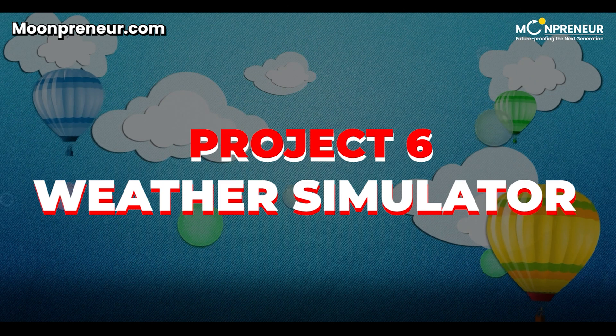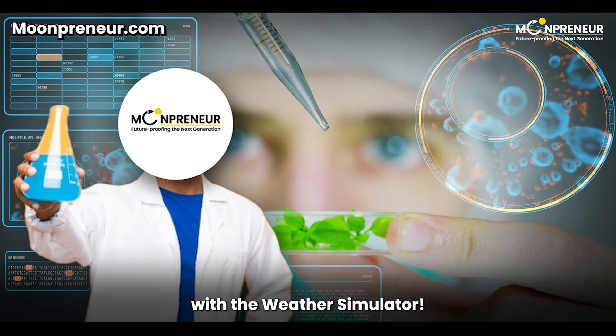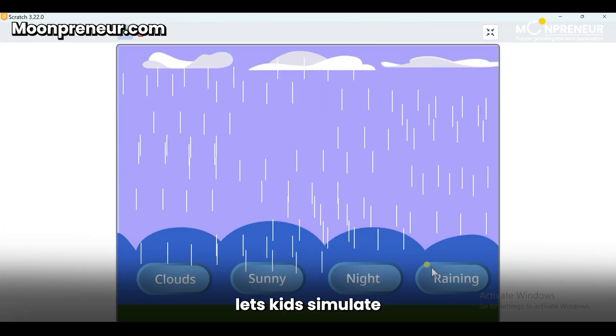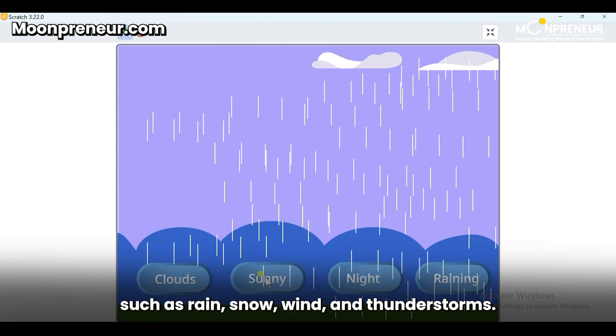Project 6: Weather Simulator. Let's get scientific with the Weather Simulator. This interactive program lets kids simulate different weather conditions such as rain, snow, wind, and thunderstorms.